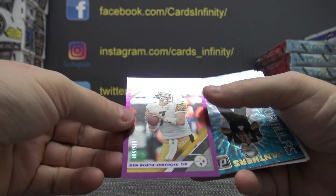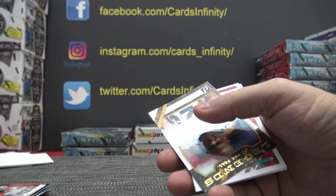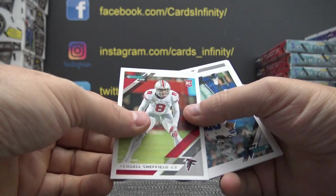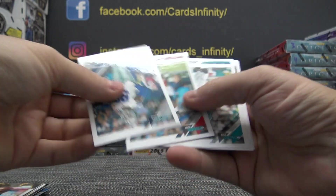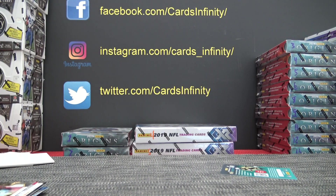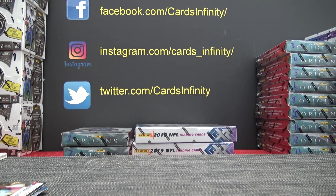Deontay Johnson. Ben Roethlisberger. Cam Newton. Marshall Faulk. Kendall — a lot of obscure rookies in this. I was just noticing as I had to read every one of them, there were several obscure rookies. Alright, well, there were two hits — one autograph, one relic. Now we'll have more hits.